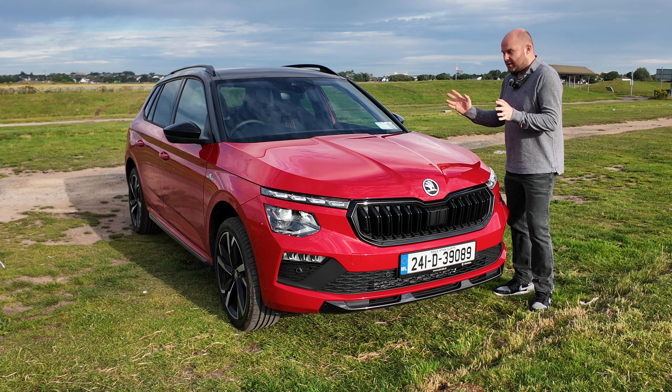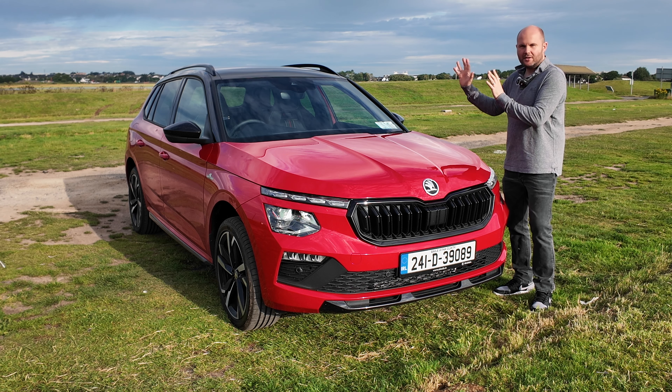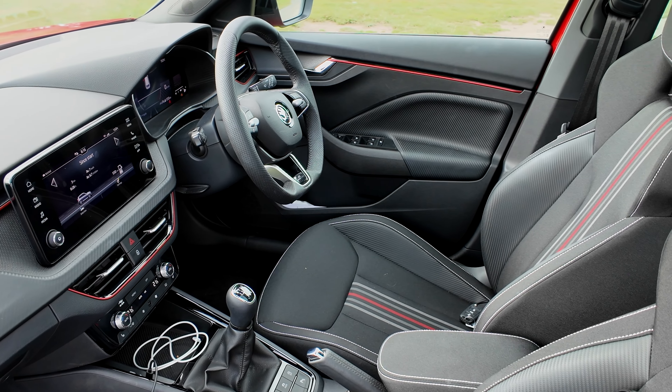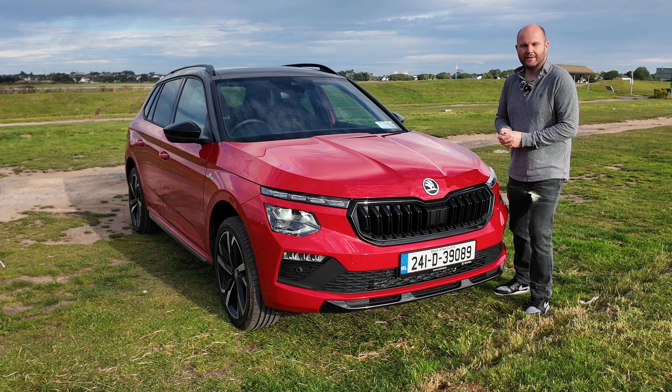The Skoda Kamiq, it's not quite a Fabia, it's not quite a Karoq, but it does sit slightly higher up. And this Monte Carlo edition is on sale at the moment for a little under 34,000 euro.